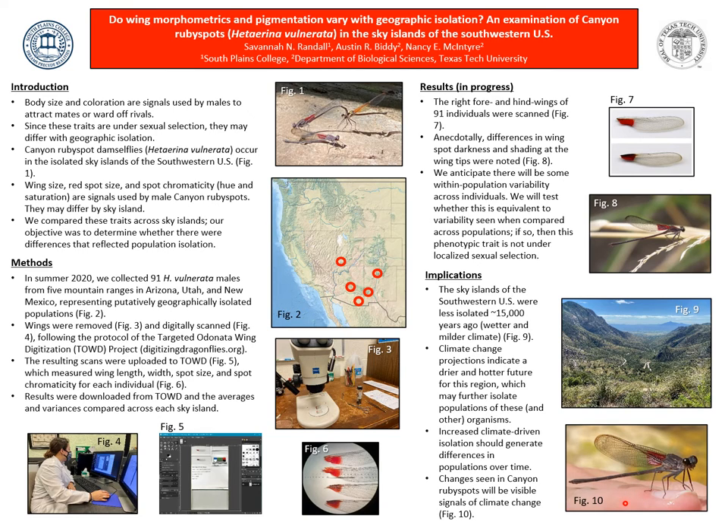Canyon ruby spots are found in the streams of mountainous sky islands in the southwestern U.S. Figure 2 shows the southwestern U.S. and the five sky islands. They are sexually dichromatic, meaning the males can be visually distinguished from females on the basis of colors. Their populations are geographically isolated by the intervening desert landscapes, as shown in Figure 2.